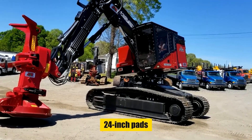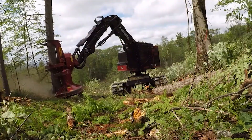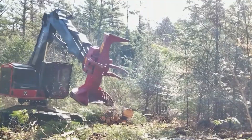With a heavy-duty undercarriage and 24-inch pads, the TL745D is built for stability and grip in challenging terrains. Its robust construction ensures long-lasting performance, making it a reliable asset in the forestry industry.